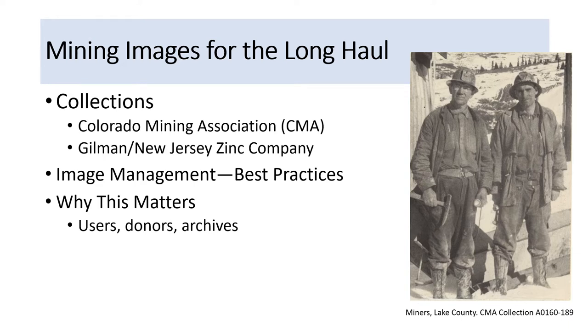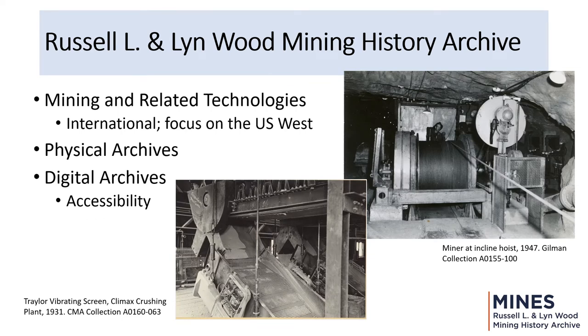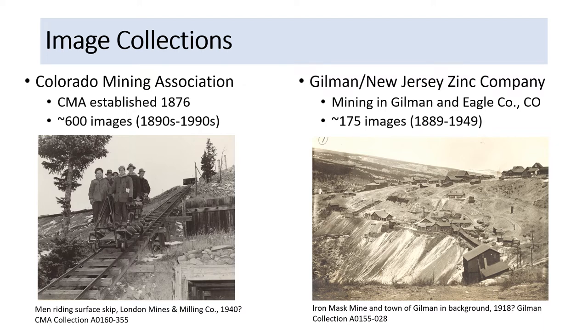I'll be using examples from two collections in our Mining History archive, describe image management and best practices at our site, and describe why these best practices matter to users, donors, and archives. The Russell L. and Linwood Mining History archive is focused on mining and related technologies. It has international content, but its focus is on the U.S. West. Most of our materials comprise a physical archive, but several years ago we began emphasizing our digital archives because of the benefits of accessibility for our users. The Colorado Mining Association collection was established in 1876 and has chronicled the history of mining in Colorado through photographs. The association donated its photo archives of about 600 images from the 1890s to the 1990s to our archive.